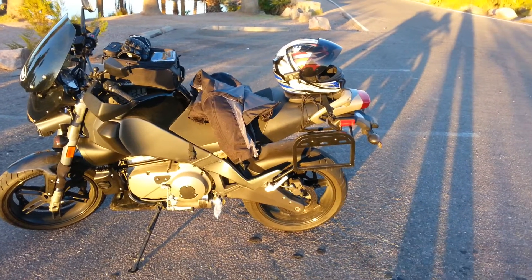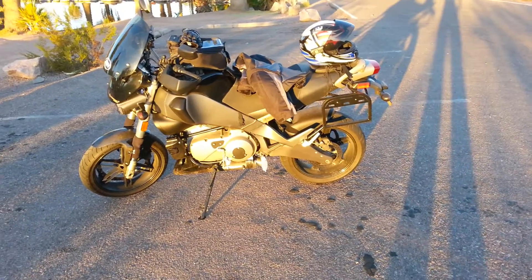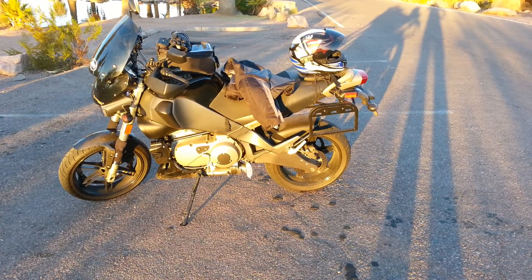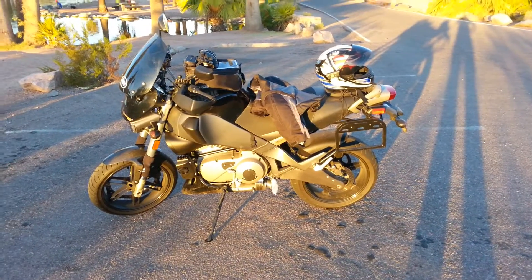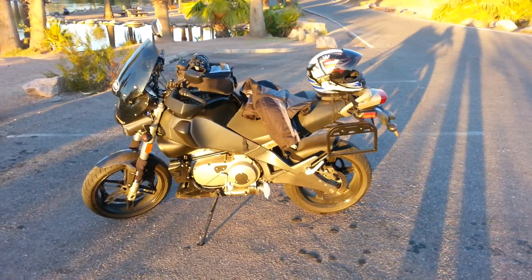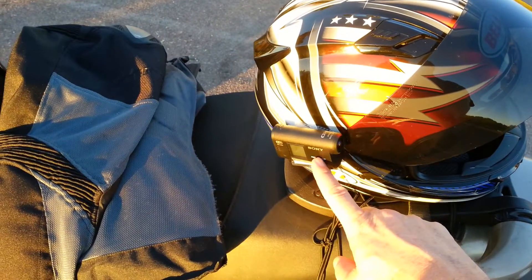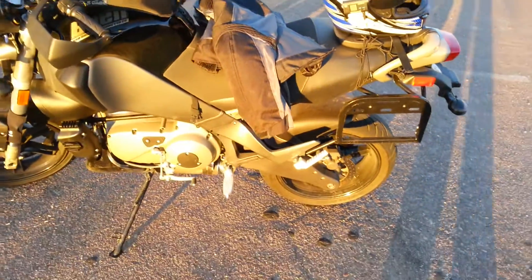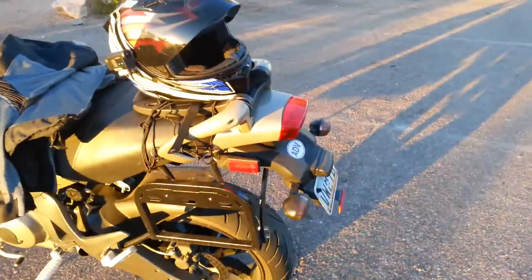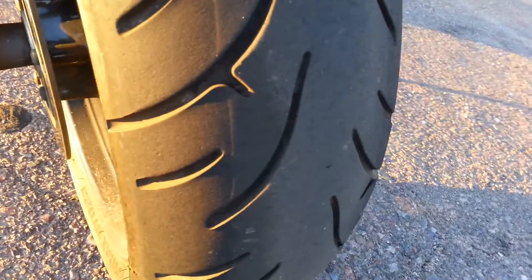I've modified it a bit — put on these pannier racks, those are Happy Trails, and I only put them on when I'm going on a trip. I'm leaving Friday for Laughlin by way of Parker, Lake Havasu, Bullhead City. I also just uploaded a video about mounting my new Sony action cam. I do need new tires — well, not quite yet, but I've been wearing them a lot on the corners. I corner this thing pretty hard.